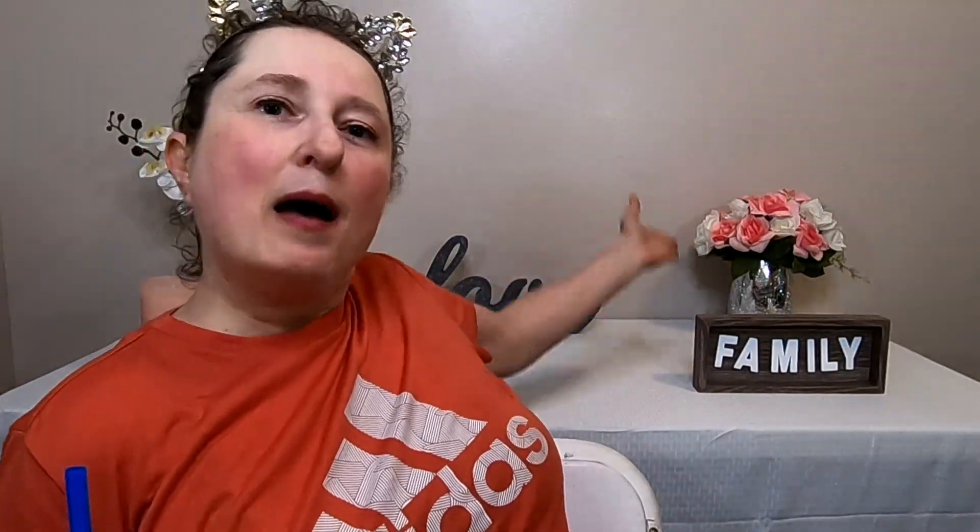Hi everybody! Welcome back to my channel. I love you all and you are my family.